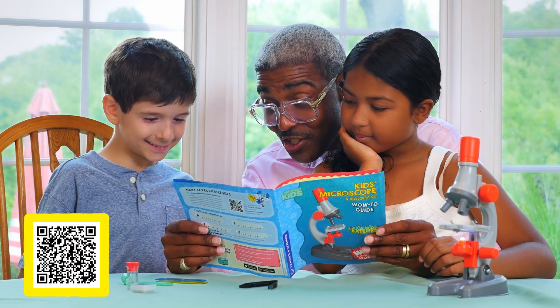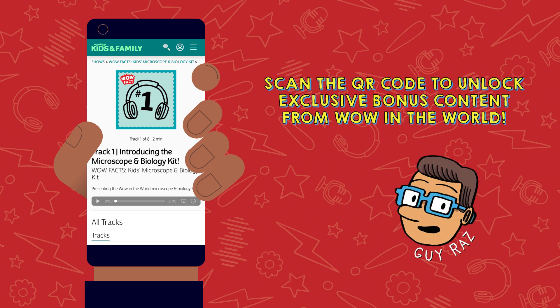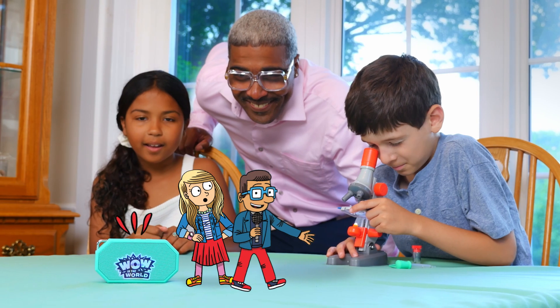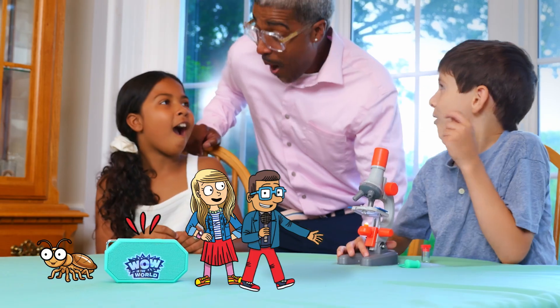Scan the QR code in the guide to access exclusive wow facts from Wow in the World podcast hosts Guy Roz and Mindy Thomas. Some of the earliest microscopes were called flea glasses because scientists used them to look at tiny insects like fleas.